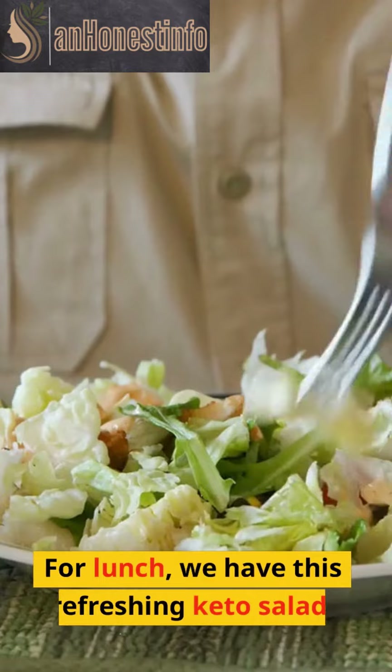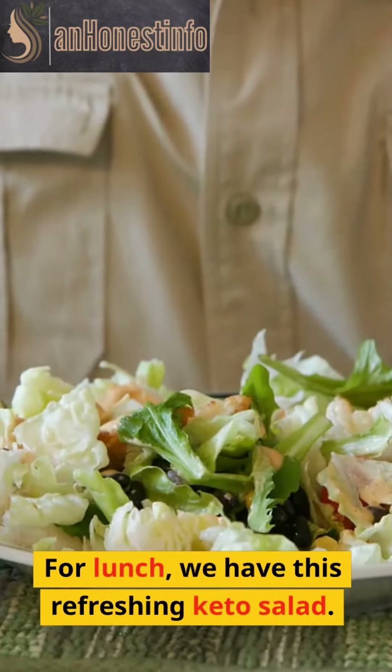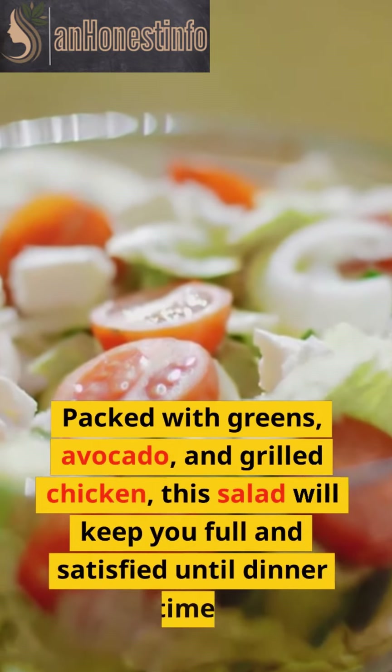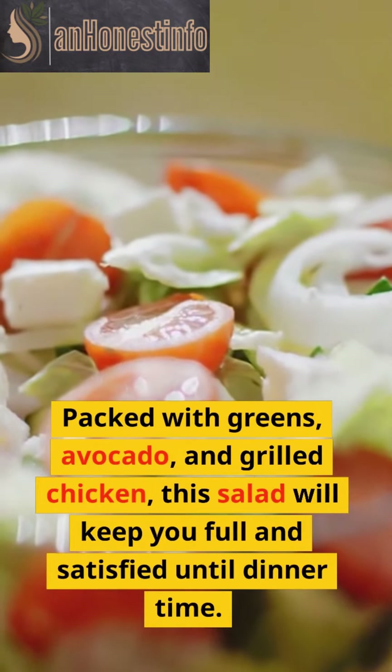For lunch, we have this refreshing keto salad. Packed with greens, avocado, and grilled chicken, this salad will keep you full and satisfied until dinner time.